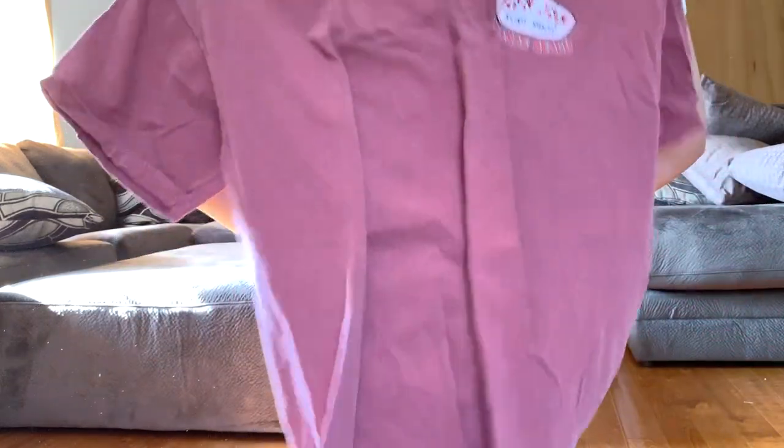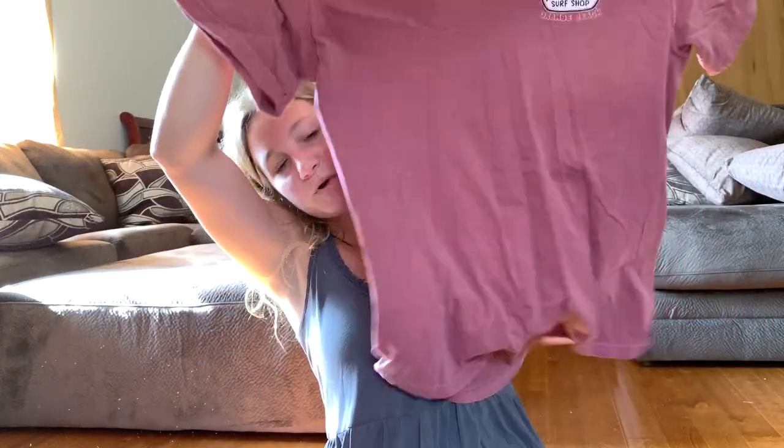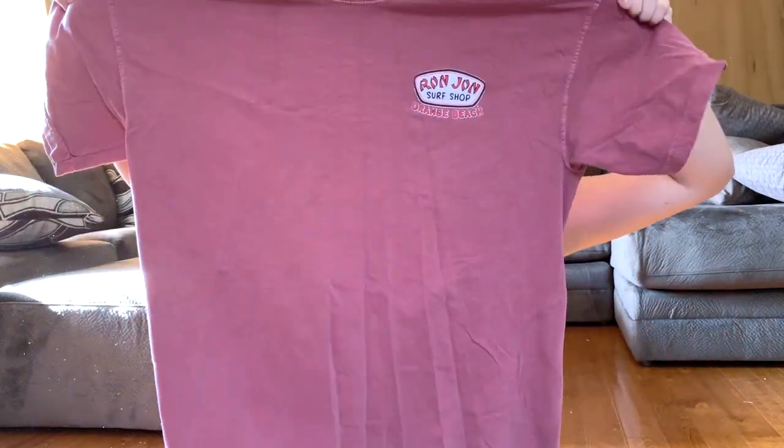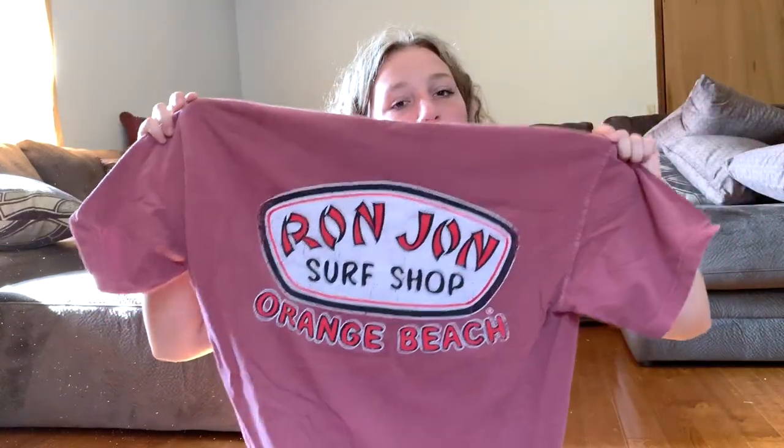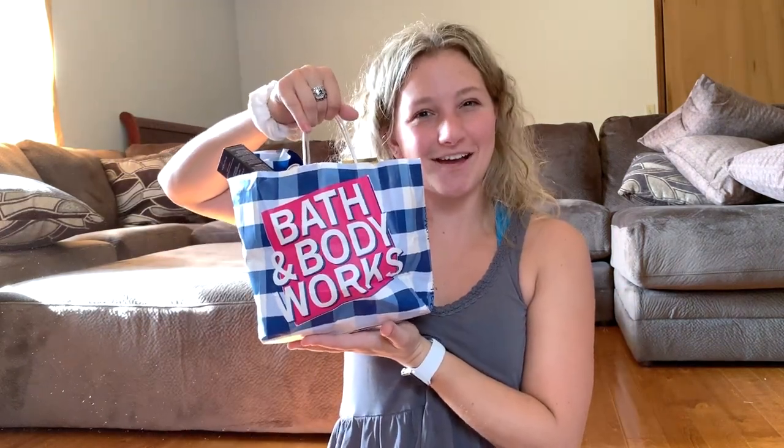The last clothing item is from Ron Jon at the beach. They didn't have anything smaller than a large, so I had to get this shirt in a large, but I like my shirts big anyway. It's a really pretty dark red, dark mauve color, and the back just says 'Ron Jon Orange Beach.'